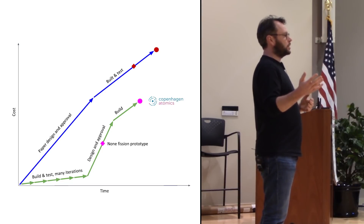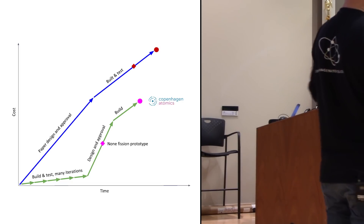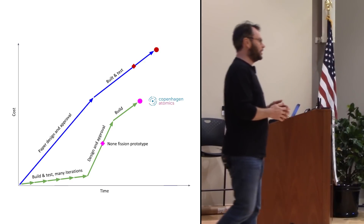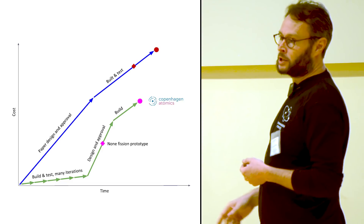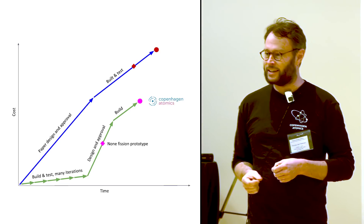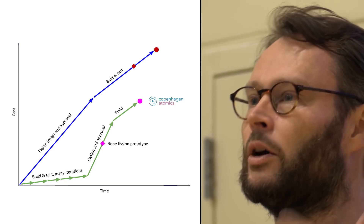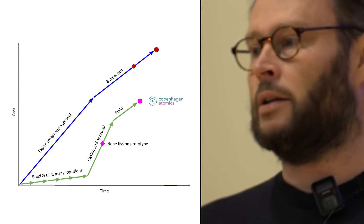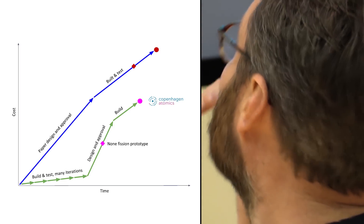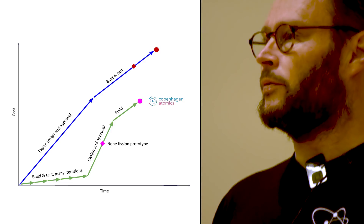If you look at how the mobile phone is different from the first mobile phones, or how the first airplane was different from today's, or the first car — what do you think about molten salt reactors? They're going to change, and that's going to be apparent right from the start when you build something. Already one month in, you'd stumble upon things you'd have done differently. What's really great about molten salt reactors is that it's something a startup can build.